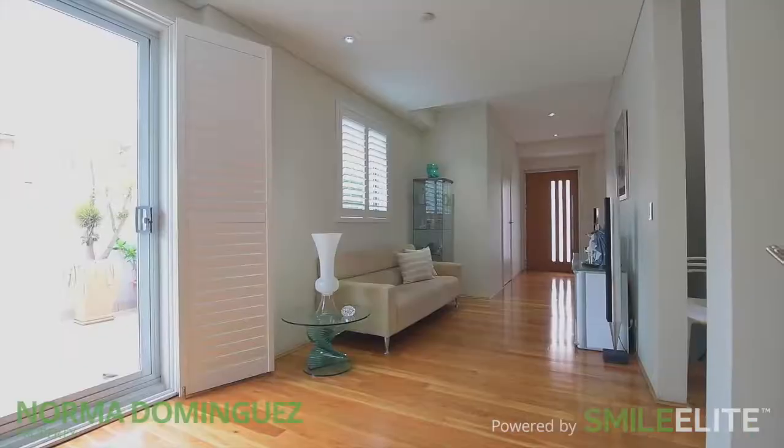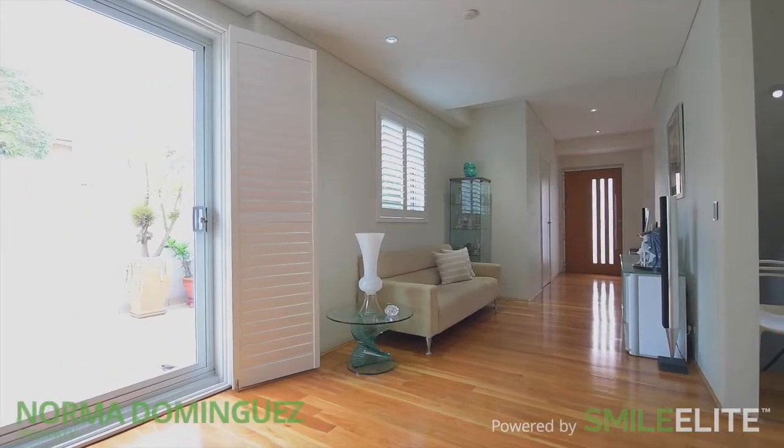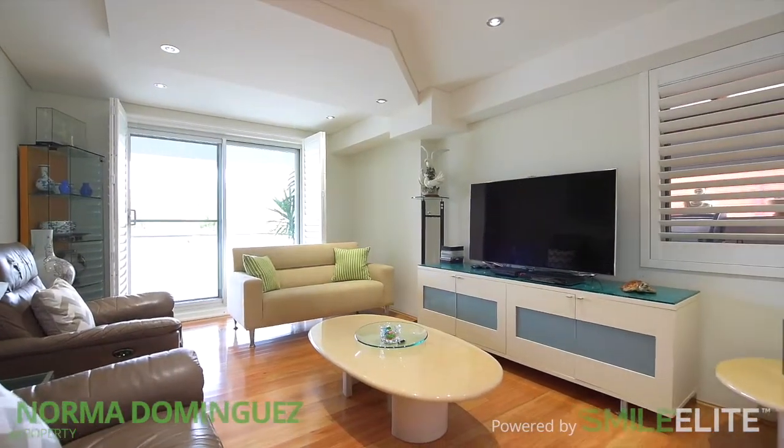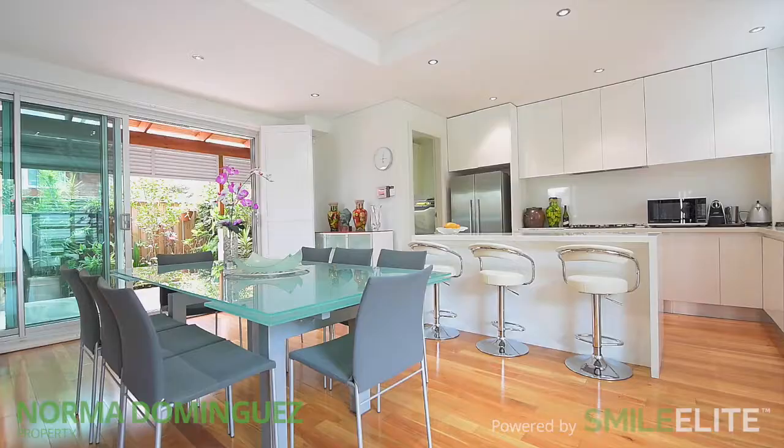Hi, I'm Norma from Norma Dominguez Property and I'm so excited to showcase this property. Come on through with me. Upon entry, you are greeted with an open-plan living, split-level lounge, dining and gourmet kitchen.